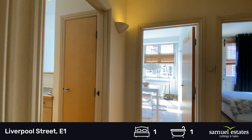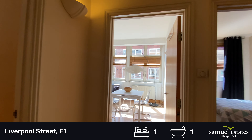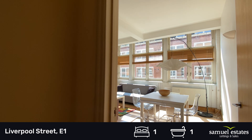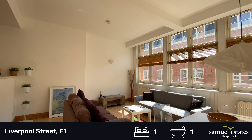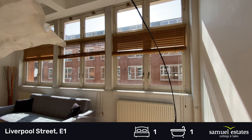As you come into the apartment, we have the bathroom to our right, bedroom to the front, living room to the front, and kitchen to our left. It's a semi-open plan style living. As you can see, the large windows provide a massive amount of light to the property.